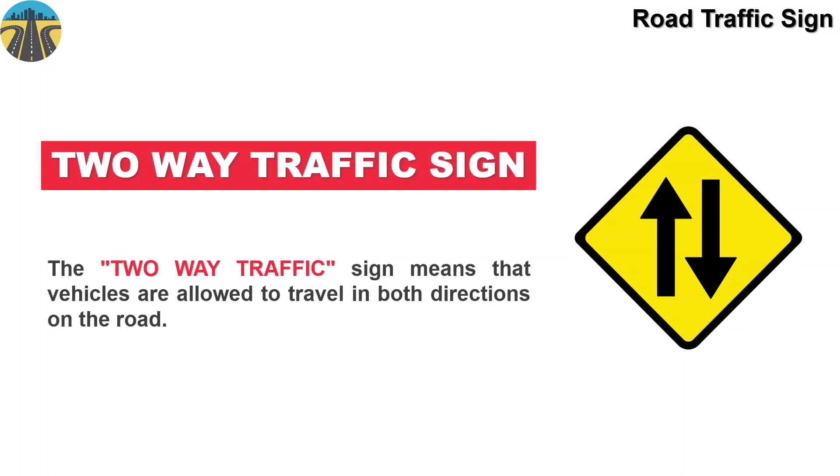Hello drivers, let's learn road traffic sign board meanings. This board means two-way traffic sign. The two-way traffic sign means that vehicles are allowed to travel in both directions on the road.